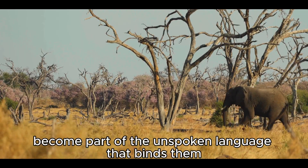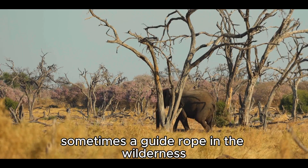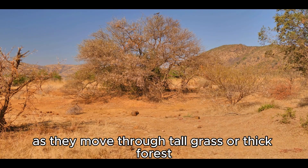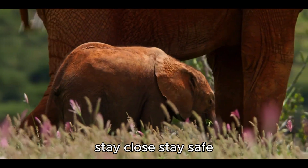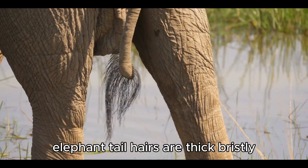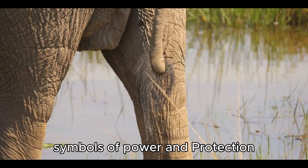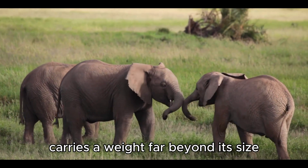In herds, these subtle movements become part of the unspoken language that binds them. For the young, the tail is even more — sometimes a guide rope in the wilderness. Calves are often seen holding onto the tail of the elephant ahead, forming a living chain as they move through tall grass or thick forest. It is a simple act, but also a lesson: stay close, stay safe, stay together. And in its hair lies another story — elephant tail hairs are thick, bristly, almost wiry, once woven by humans into bracelets and charms, symbols of power and protection.